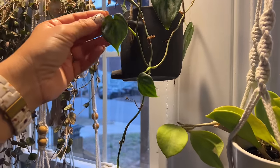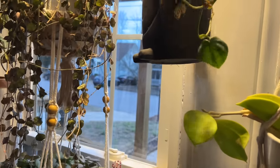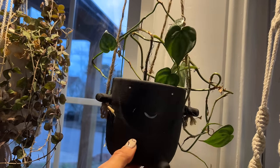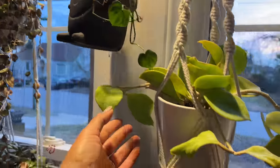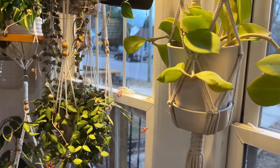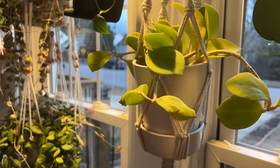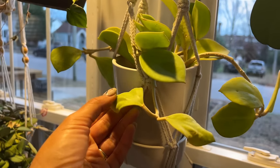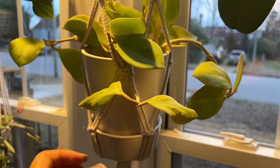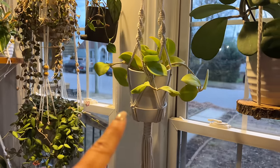Right over here we have a Philodendron Brandtianum. This one is a rescue plant and it's still kind of scrawny, but she's alive and she's in a cute little planter. Right over here we have a Hoya Pachyclada. This one has not flowered in a few years, but when it did flower it was beautiful. So I brought it over here to get more light and hopefully it will flower. I still love the lighter green color and that contrast.